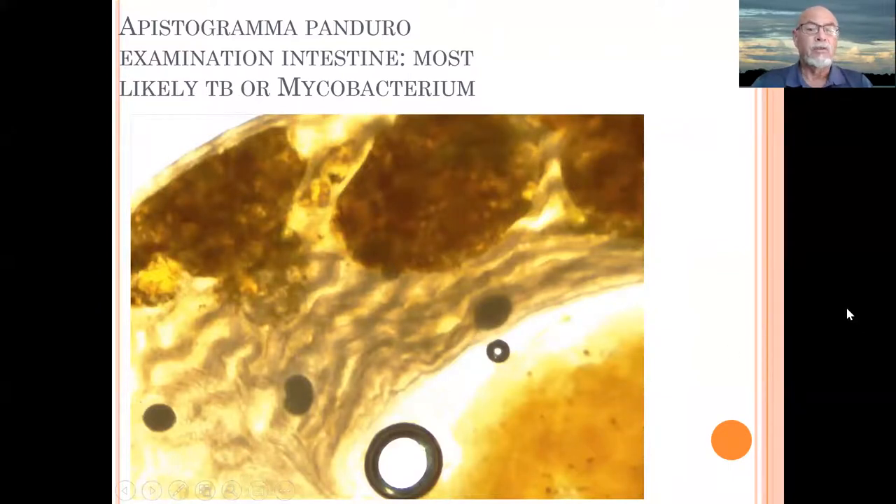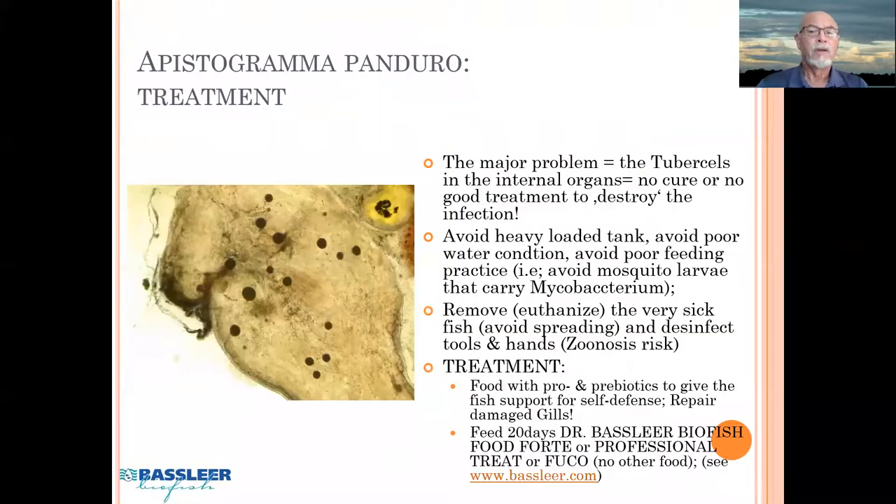In most cases we would send it to the laboratory. We didn't do it because it's always a price decision — it would cost us money. But in many cases, particularly dwarf cichlids like Apistogramma, one of those species that are very prone to getting tuberculosis or mycobacterial infection. So the major problem we found in the weakening of this fish was those tubercles infecting the organs.